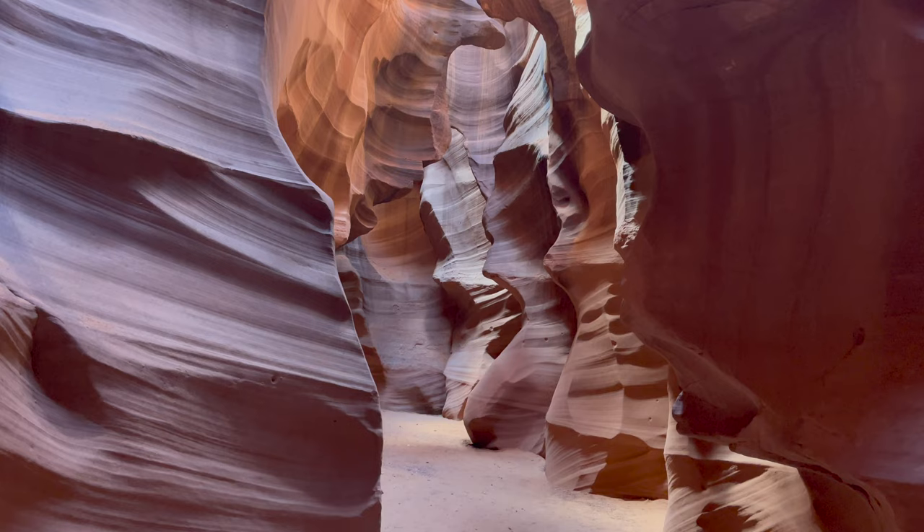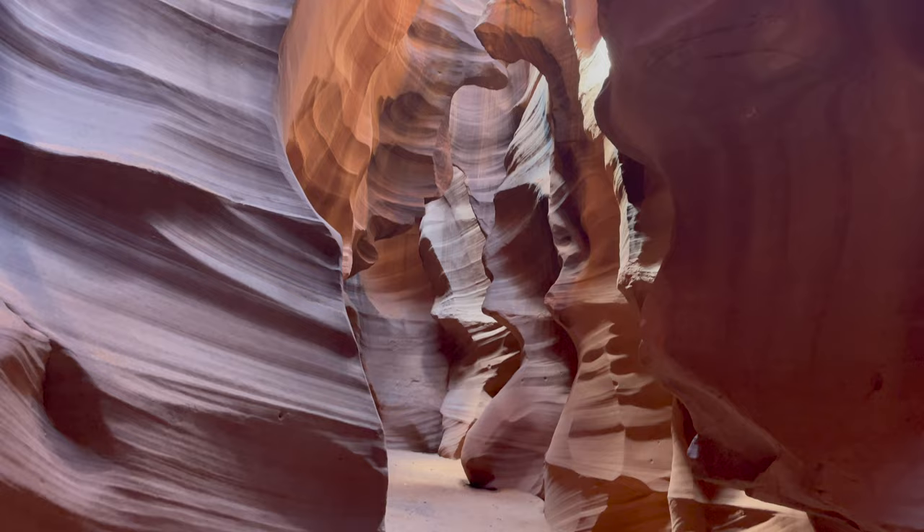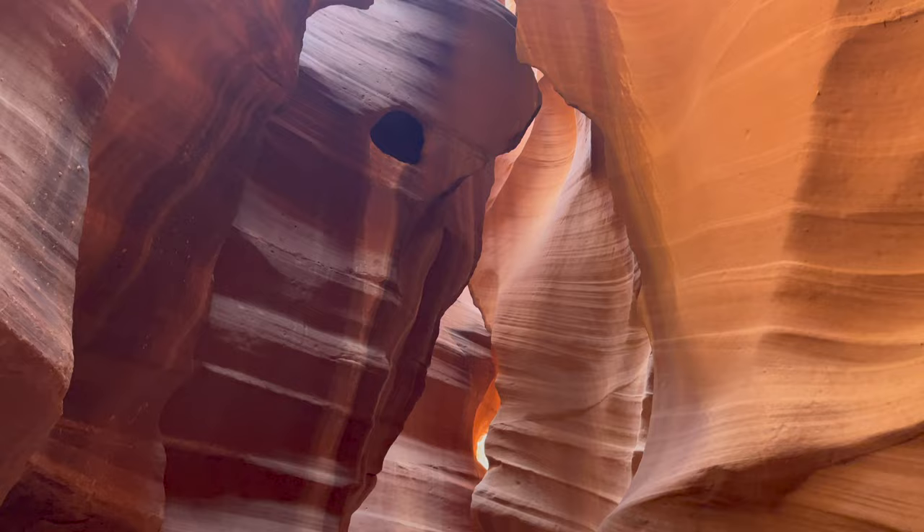They recently restricted photography tours because photographers with tripods doing longer exposure shots were slowing down traffic inside the canyon. The Upper Canyon is about a quarter mile long. It'll take you half an hour or so to walk through, and your guide will give you ample time for photos. And despite the crowd, you'll still be able to get great solo shots if you want.